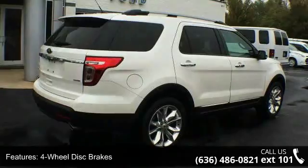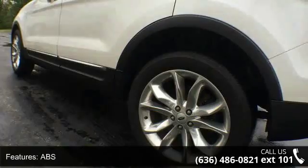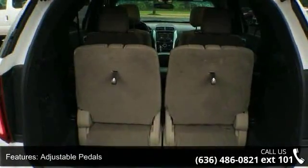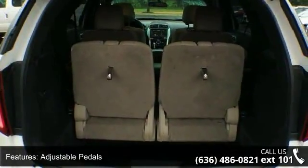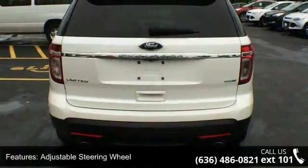Enjoy these notable features: third-row seat, four-wheel disc brakes, ABS, adjustable pedals, adjustable steering wheel, aluminum wheels, automatic headlights, auxiliary audio input, and backup camera.